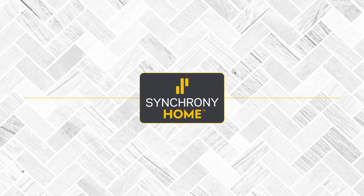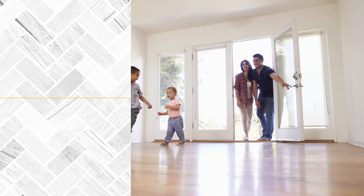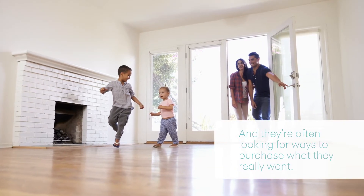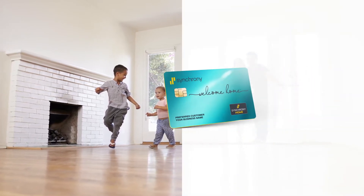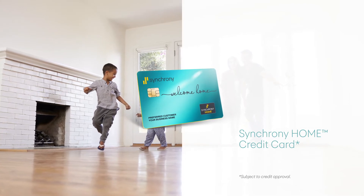We know your customers shop at your store to find quality products and services for their home, and they're often looking for ways to purchase what they really want. By inviting your customers to apply for the Synchrony Home Credit Card, you can provide great benefits to help them do just that.